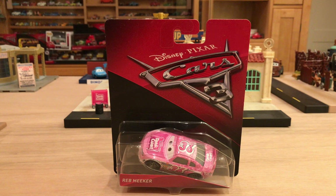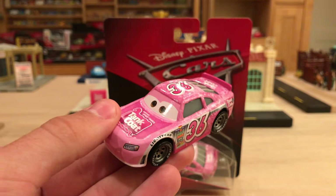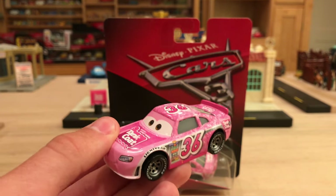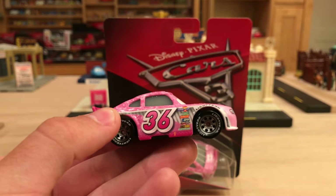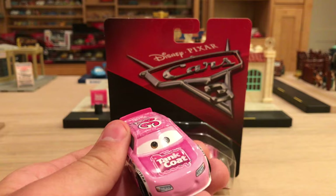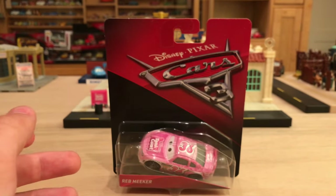Anyway, let's bring the video back to a positive note and dive right into the review of Reb Meeker. Now I already have this guy out of the package because I bought him from that Chinese eBay seller. If you guys have been watching my channel for a decent amount of time, a couple months, you know that one seller from China on eBay was somehow able to get a bunch of the Cars 3 diecasts early and was selling them on eBay.